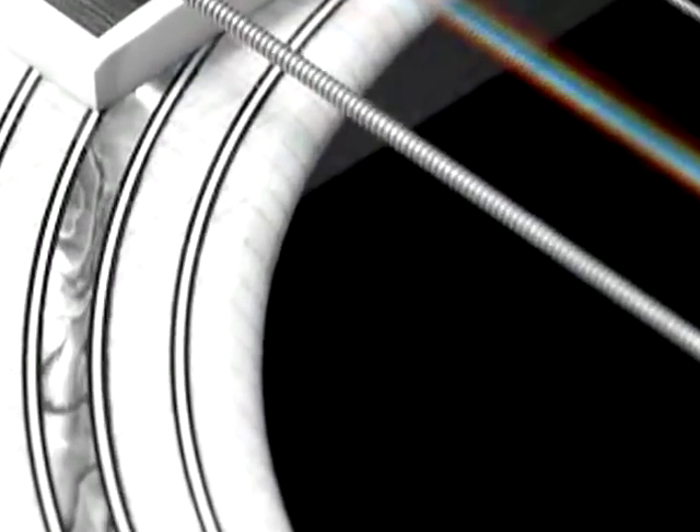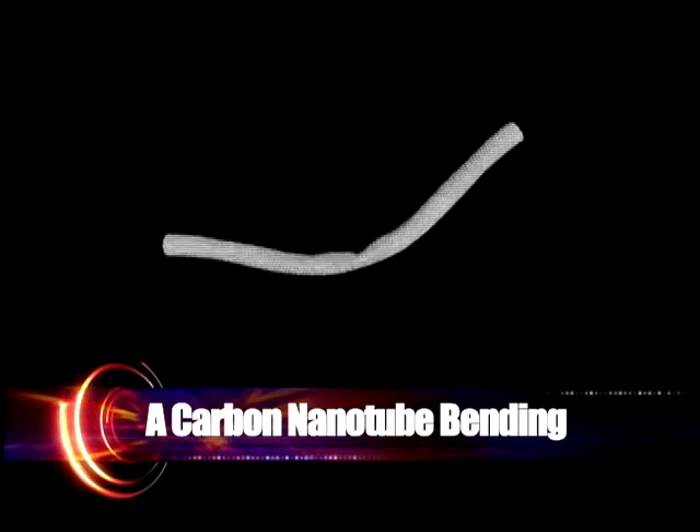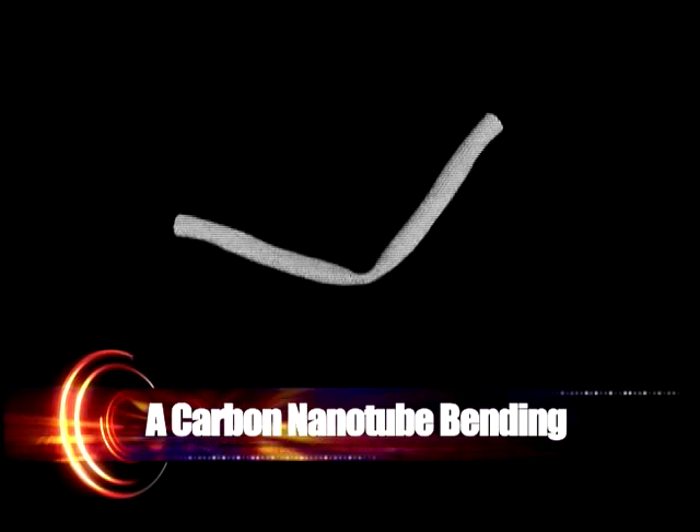Very thin, but they're also very stiff. So maybe think of a steel guitar string. A guitar string has some rigidity. It's pretty flexible. It's not flexible because it's weak — it's flexible because it's really long and skinny so that it bends.